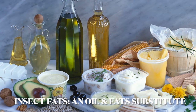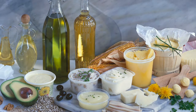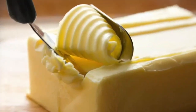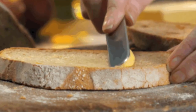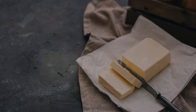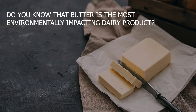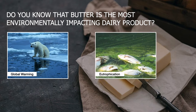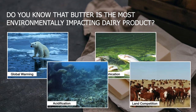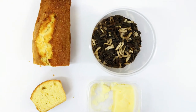Have you ever thought that insects could be a potential substitute for oils and fats in our future? I believe all of you have consumed butter before, either by spreading it on bread or using it in baking or cooking. However, do you know that butter is the most environmentally impacting dairy product, affecting global warming, eutrophication, acidification, and land competition? In this case, insect fats have been proposed as a sustainable solution to replace butter.